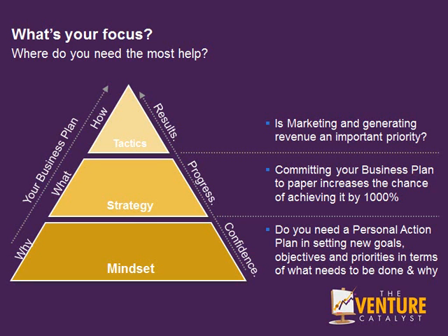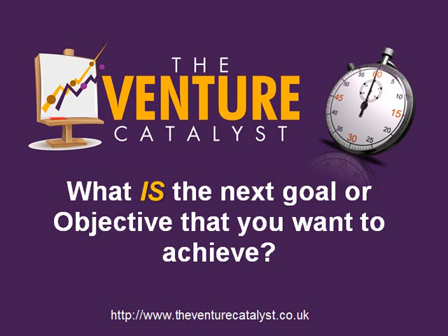Is your marketing generating revenue an important priority? It should be. For help, guidance and support, why not visit www.theventurecatalyst.co.uk.